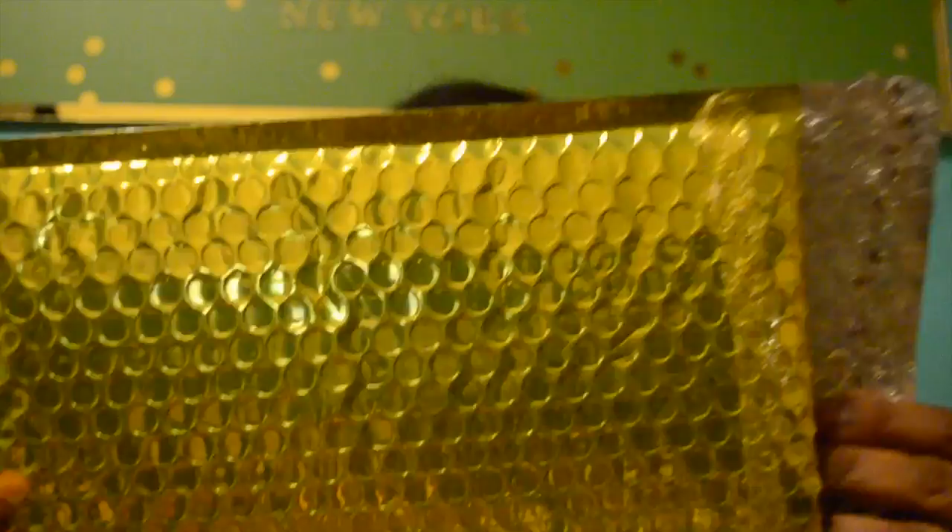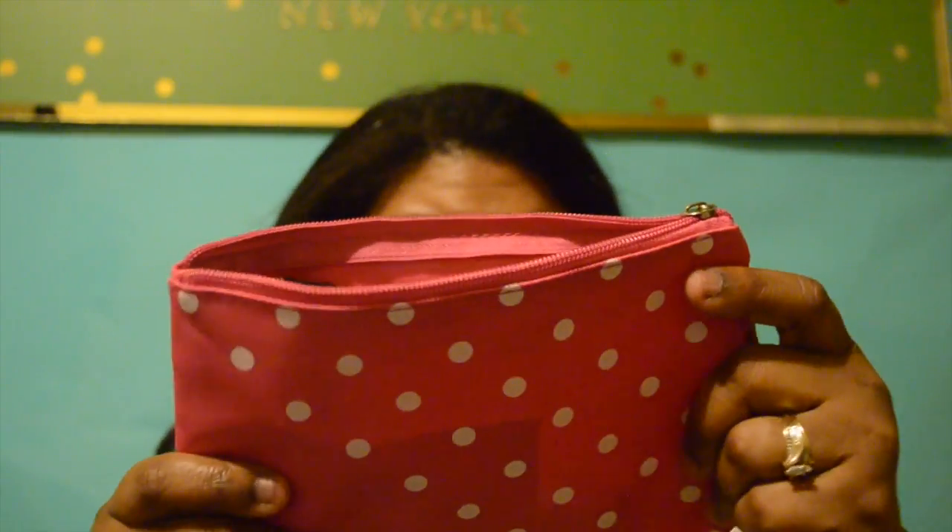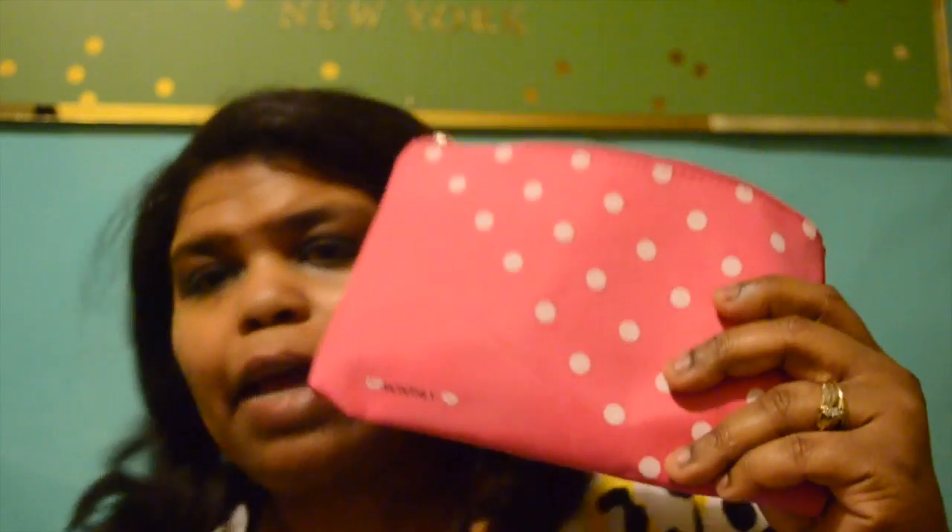Alright, it came in this package here — your standard bubble mailer. Yes, it is gold! I like the color. And the bag looks like this. I love the texture of the bag. And I like pink.